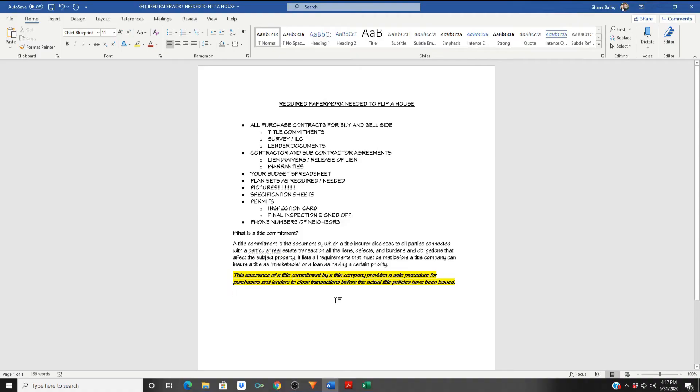All right, this is all the required paperwork we just discussed that you're going to need to keep track of during your flip, and there is more than you think — especially if you want to do this right and have no repercussions in the long run. First thing: purchase contracts for the buy and sell side. You need to have your contract for purchase when you buy the actual property to renovate — make sure you keep track of that.